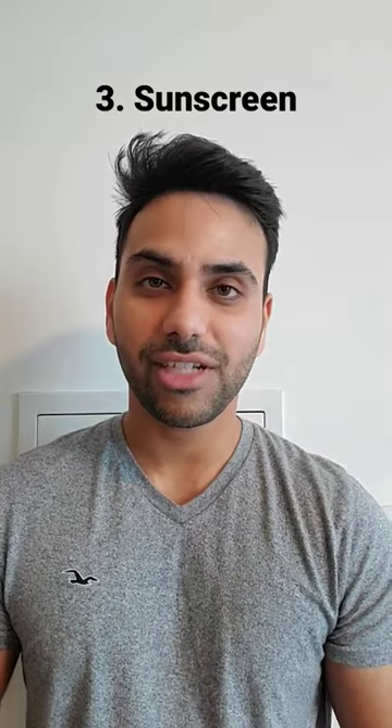Number three: always wear sunscreen when you step out into the sun, and I would recommend a sunscreen with an SPF 30 or higher.